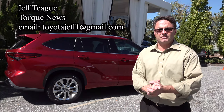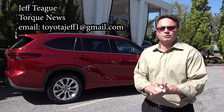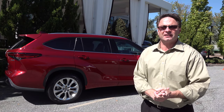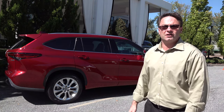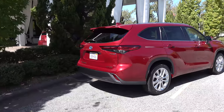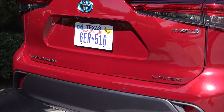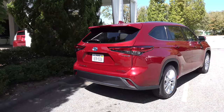Hi everyone, I'm Jeff Teague with Torque News. I'm giving you an exclusive first look at the 2020 Toyota Highlander Hybrid Limited, coming soon to a dealer near you. Let's check this out — Ruby Flair Pearl. I'm going to show you what's so special about it. Let's just take a minute to soak it all in here. This will be released in December — we've got the Highlander Hybrid Limited in Ruby Flair Pearl.